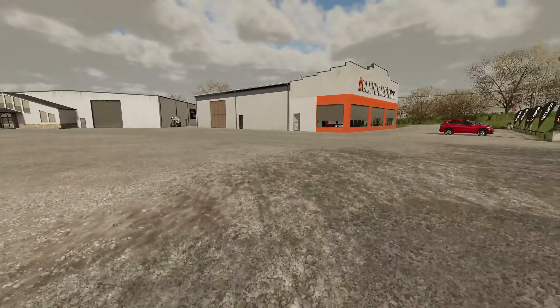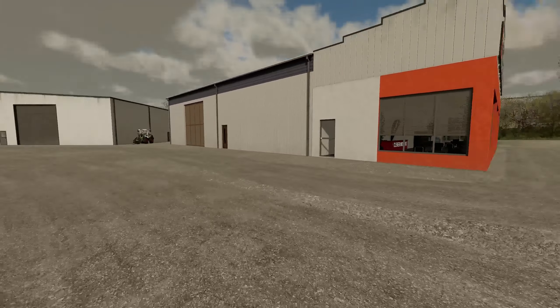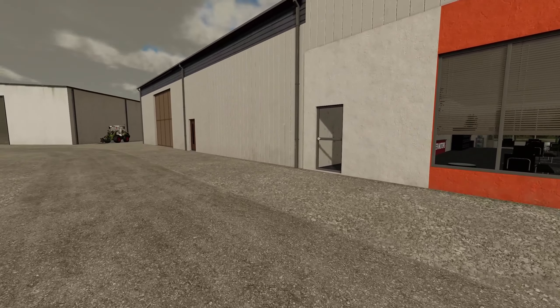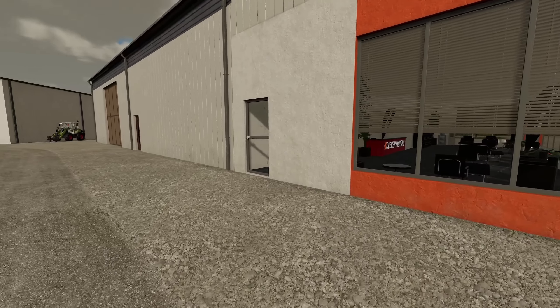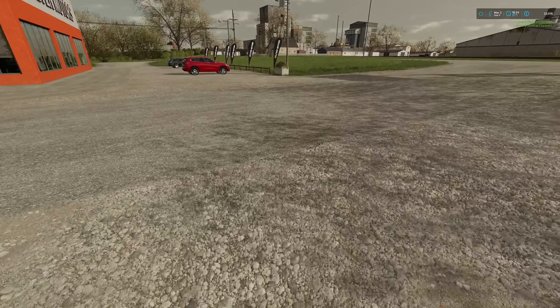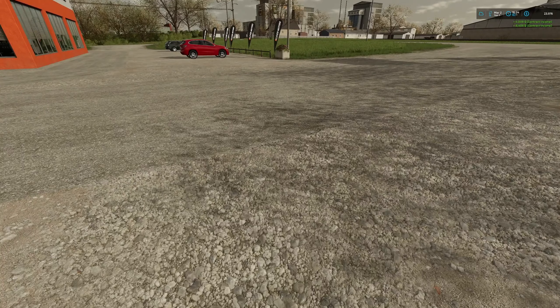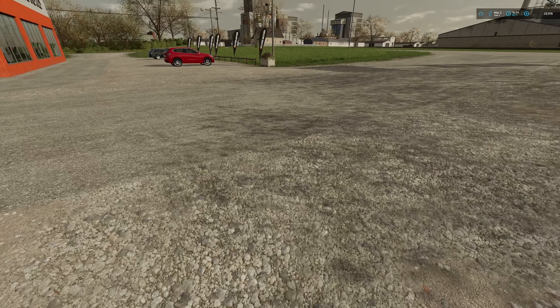I'm going to get some chicken feed, have them load it up on the back, and while they do that I'll have a look at what else Mike and the guys have to offer. We got paid — $4,800 for the smaller fields and $8,408 for the larger field, which puts us at just under $24,000.